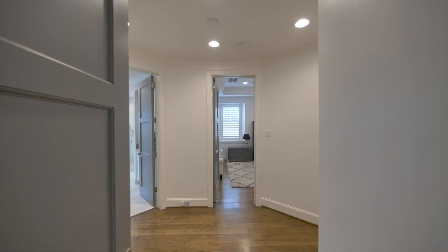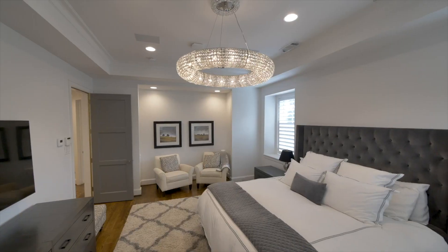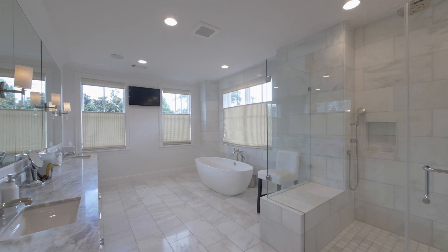On the second floor you discover the stunning primary bedroom suite, which begins with a vestibule leading into a spacious bedroom, marble-clad bathroom and fitted closet.